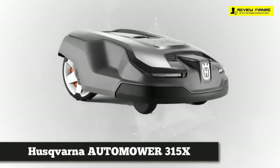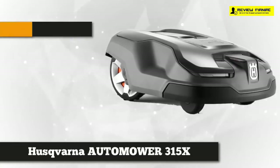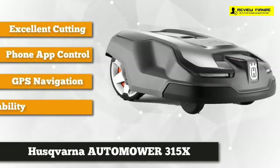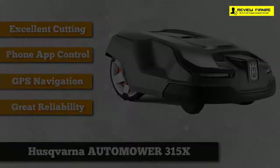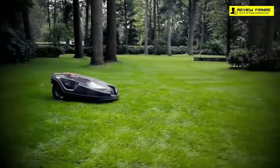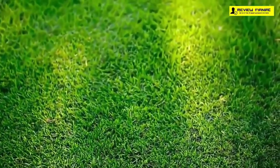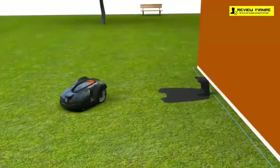Taking the second spot is Husqvarna's Automower 315X from Sweden. This product is great for both residential and commercial use, packed with technologically advanced features that make mowing easier than ever. It's able to take care of an area of almost half an acre. Most customers love the full control it gives them via mobile phone — the Automower Connect app lets you start, stop, or park the unit and check or adjust settings.